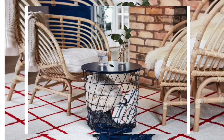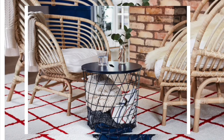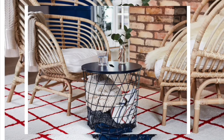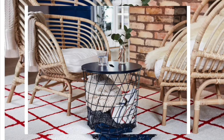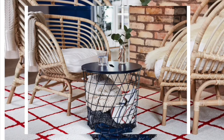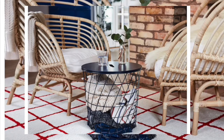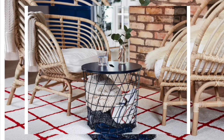Hats off to IKEA because this is definitely a showstopper. If you put this in your home, no one is going to miss it — they'll come in and say that is the chair to have. I love the design of it and it looks so expensive for the price. Go and get it.